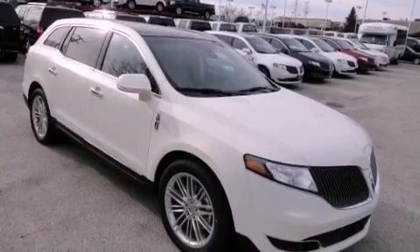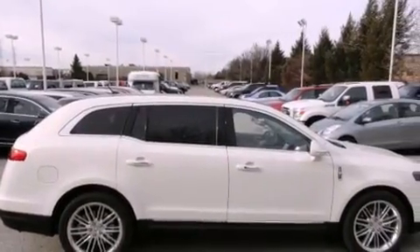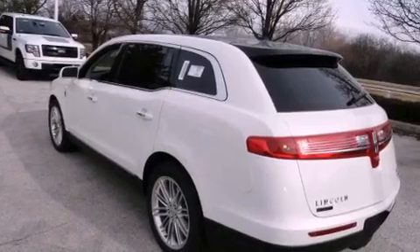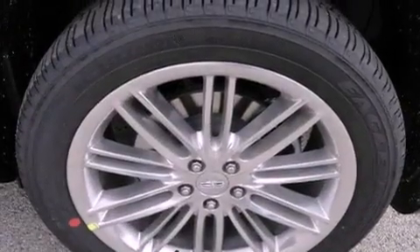Its top features include a rear-view camera, a remote start feature, a low tire pressure indicator, 100% commercial-free Sirius satellite radio, aluminum wheels, and power-adjustable gas and brake pedals that enable you to change their height and distance to fit your body rather than you fitting to their positions.